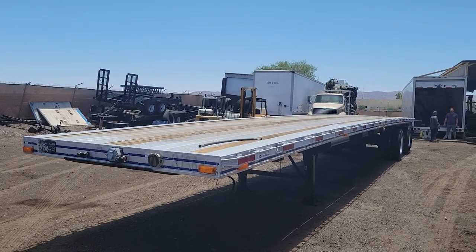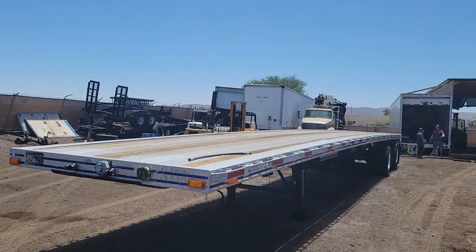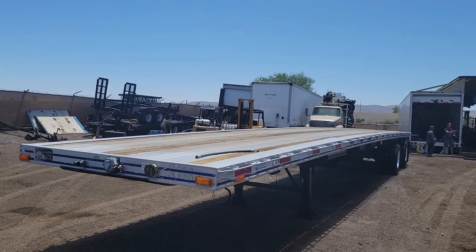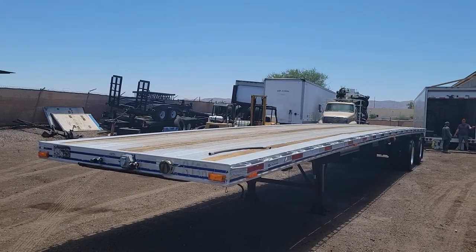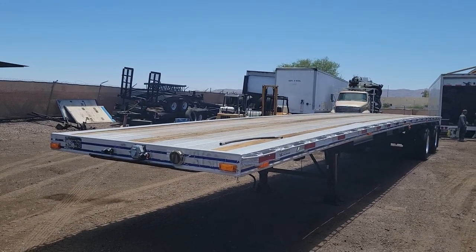Hello everyone. Welcome to CTL Truck Sales in Phoenix, Arizona. CTL Truck Sales has been in business continuously for 37 years. We've sold over 6,000 trucks and trailers. Our website, if you'd like to see all of our inventory, is ctltrucksales.com.